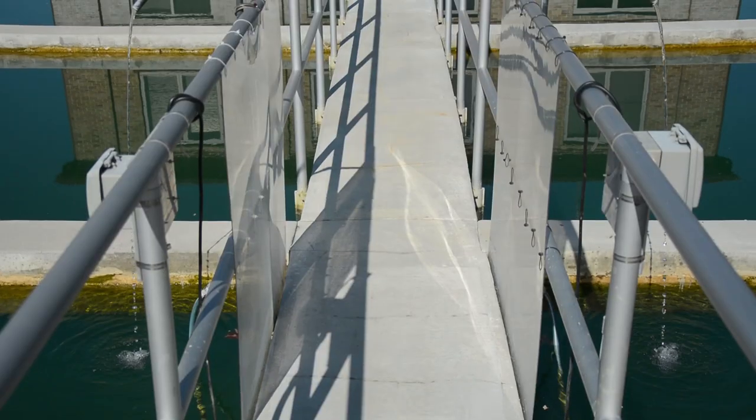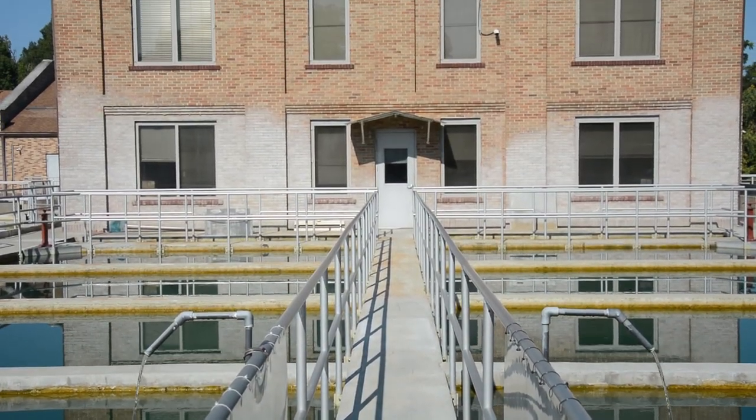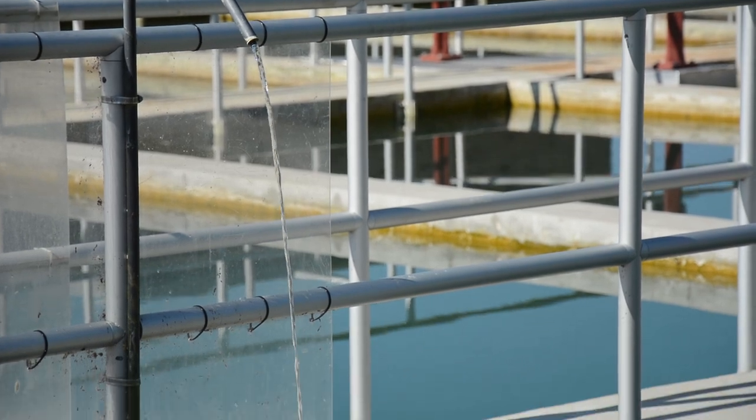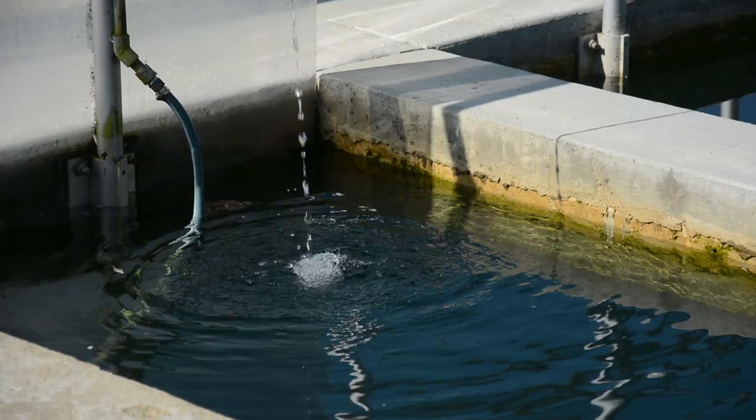The ammonia ties up the chlorine, and then once the ammonia and chlorine are being mixed it goes through the settling basins where any type of floc or anything still in the water will settle out. From there it goes through the plant into our filters, and then to our clear well and out to the city for our customers.